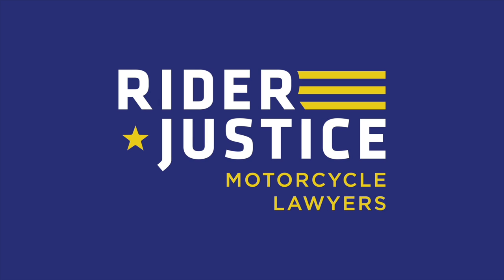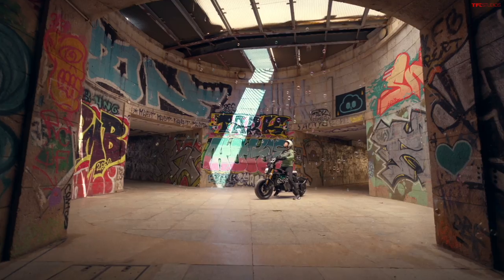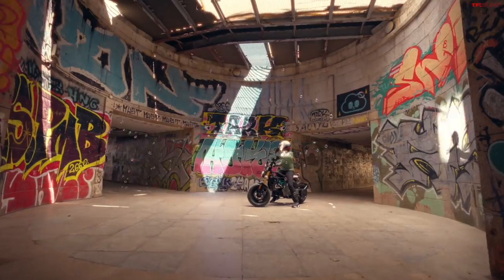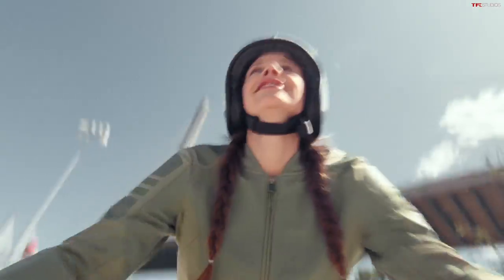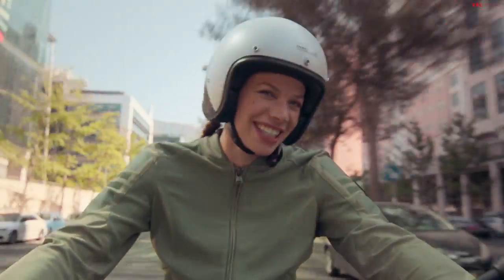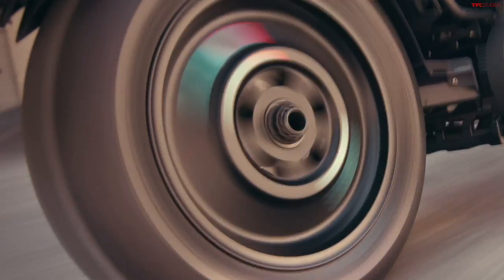Hey, what's going on guys, Alex here with TFL Bike with some exciting BMW news today. An all new model — we have all the details, pricing, pictures, video, everything you need to know about the all new BMW CE02. It's just me today because Case is out in Oklahoma testing some Honda side-by-side. We'll have some stuff with that on TFL Off-Road very soon, but for now let's give you the rundown on this all new BMW CE02.